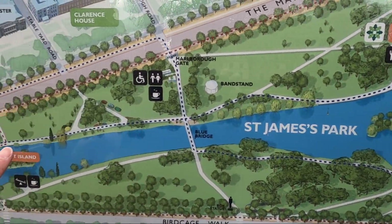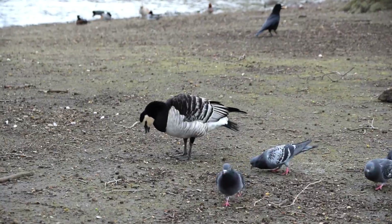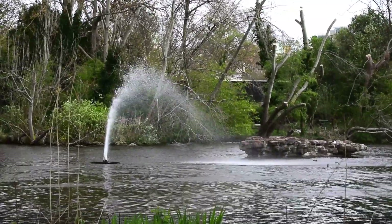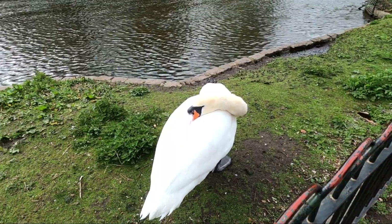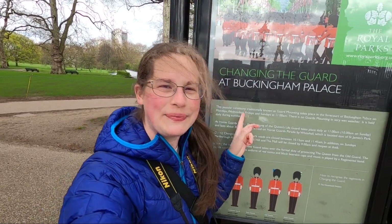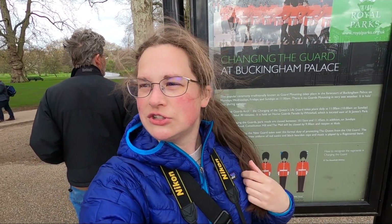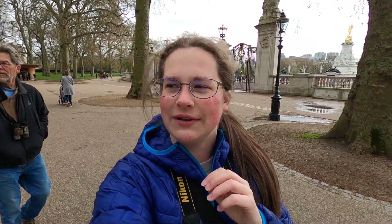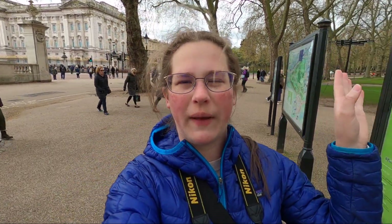We're at St. James Park on our way to Buckingham Palace to see the changing of the guard. Turns out they don't do it today — apparently they only do it daily during the summer, and otherwise it's Mondays, Wednesdays, Fridays, and Sundays. Today is Thursday, so unlike all the people standing there waiting for nothing to happen, we walked over to the Green Park. Dad's going to look for more birds and we have a 12 o'clock timed ticket for the National Gallery, so we'll work our way over there.